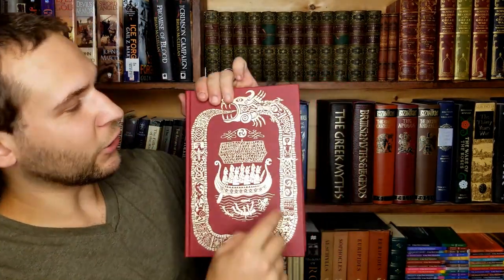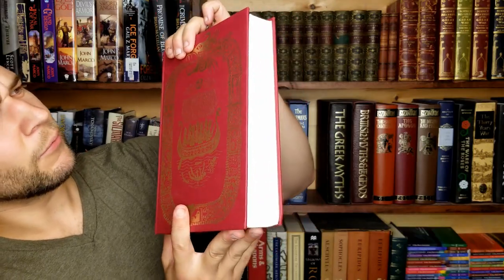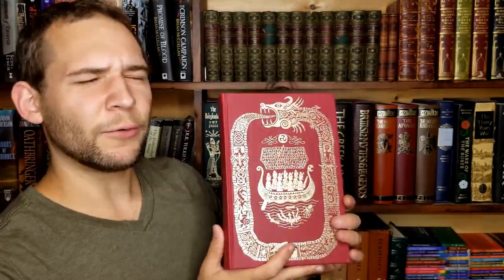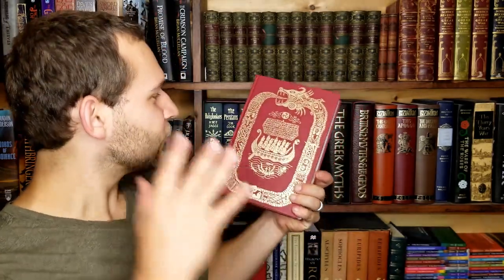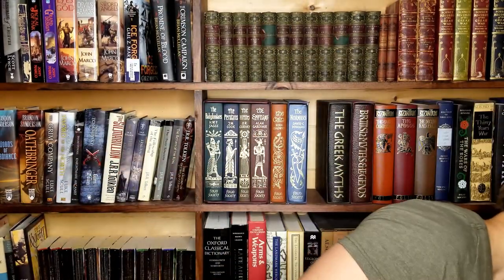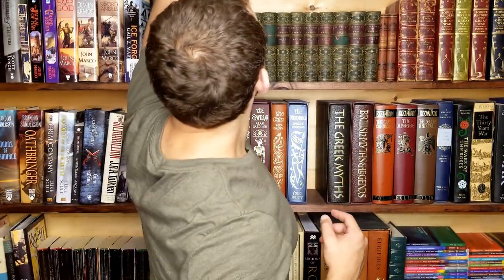It says 'design by Simon Noise,' so it's not necessarily based on anything in particular. There's even like a random figure being choked by two snakes in there. Definitely one of my favorite ones from the Folio Society.